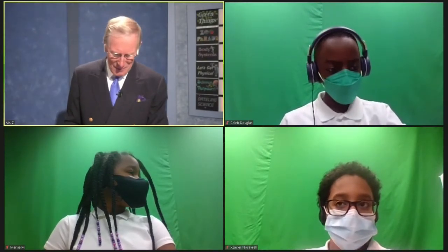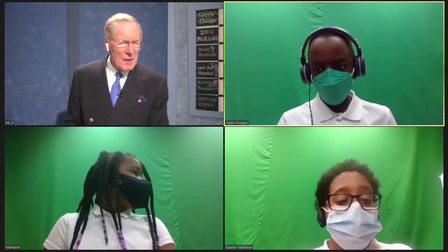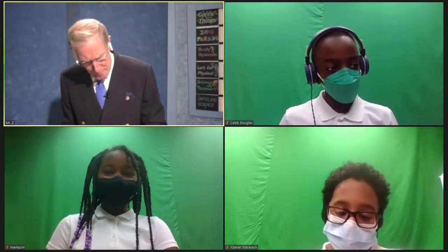Last question before we take our break. Laxatives that help relieve constipation work through this O-initial process that draws water into your large intestine, making it easier to poop. Name that O-initial process that can draw water from one area to another. The team struggles. Sometimes people say if you go to sleep with a textbook, you're going to learn by a process called osmosis. Osmosis was that O-initial process we were looking for. You have 90 points after this first round of nine questions.